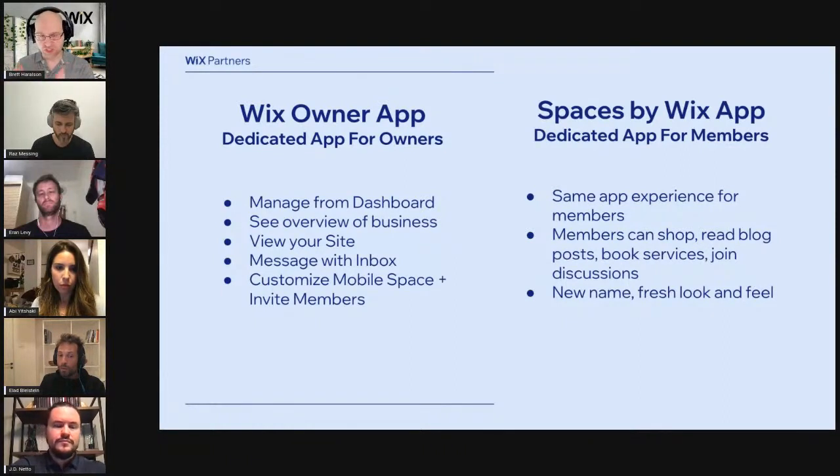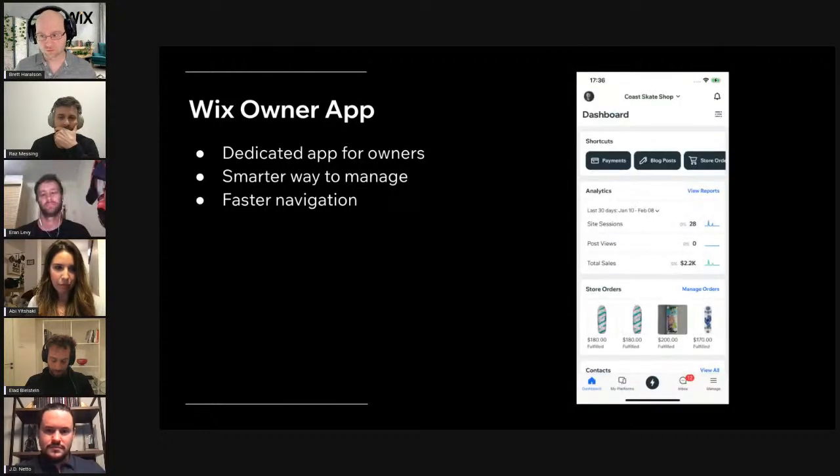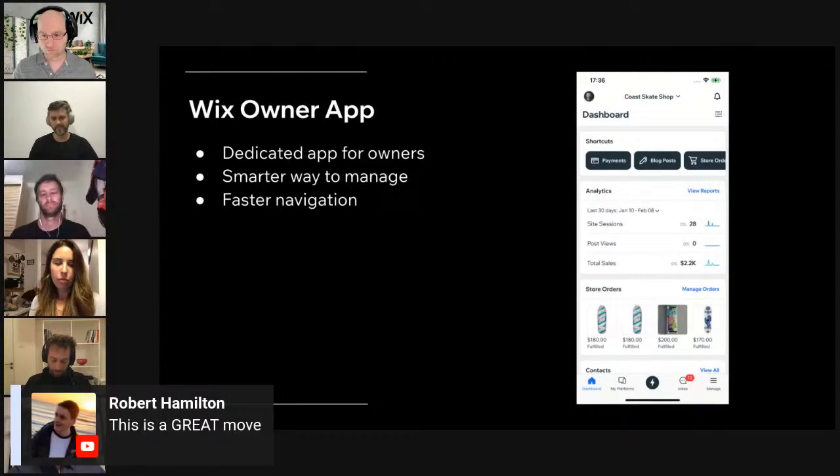So it's a clear separation between managing the business and engaging. We're building an app dedicated for owners, and as we're doing it, we want to offer a smarter way to manage your business and faster navigation. The app home screen gives you an easy overview of your business on the go and offers a quick way to perform additional actions. If you're away and don't have your laptop, you can just open the app and scroll down to the relevant feature you're looking for.